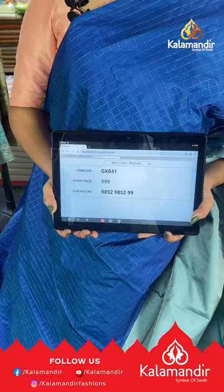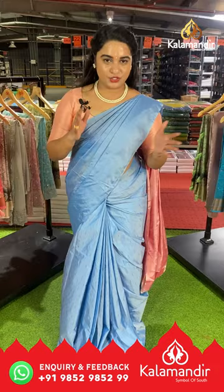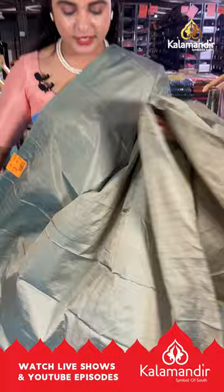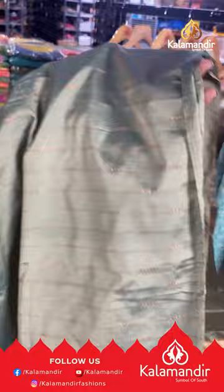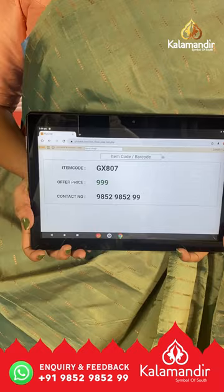You can also visit our showrooms located in Andhra Pradesh, Telangana and Karnataka. Shipping free and COD is also available within India only. Next saree is in light olive green — a single color borderless saree with block buttis on the body and a self-color pallu with lines and booties, paired with a self-color plain blouse. Saree code GX807, price ₹999. To buy, take a screenshot and ping us on our WhatsApp number.